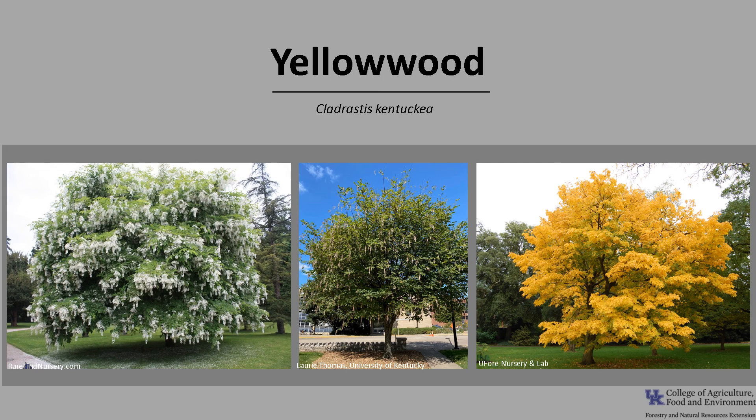Thanks for joining me today and I hope you get the opportunity to get out into your woodland, local park, or neighborhood and enjoy the seasonal beauty of the outstanding yellowwood.